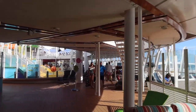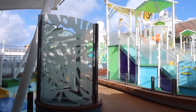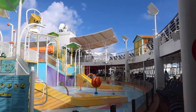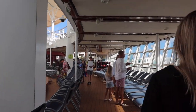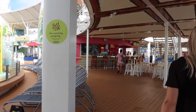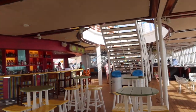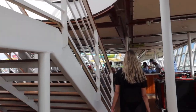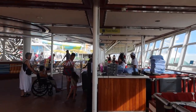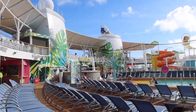We unfortunately did not get the opportunity to film deck 14, but deck 14 is home to Adventure Ocean and the nursery, located at the back of the ship. Here we are on deck 15 — the main pool deck. At the front of the ship you will find the kids area, with a small water park for them to play. Continuing on, you will find the Lime and Coconut Bar located on both the left and right sides of the ship, so there are lots of bars in and around the pool deck.